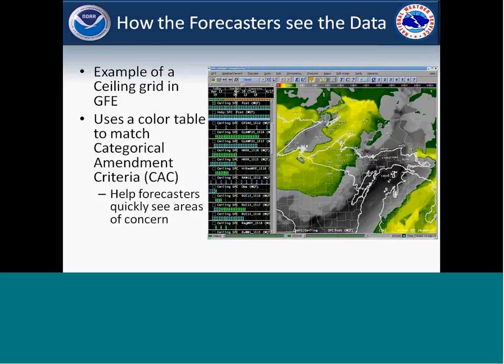Forecasters can view the data within the GFE. We have a separate subset of aviation viewing so we can look at both the consensus ceiling and visibility data and then all the individual models. It makes it easy to go through and see how things are performing in the current timeframe or what they're expecting in the future. We also set up a color table to match our categorical amendment criteria. All three of our TAF sites have the same criteria, so it was easy to have a consistent color table — red or purple indicates the worst conditions, transitioning up to gray or black for improving conditions.